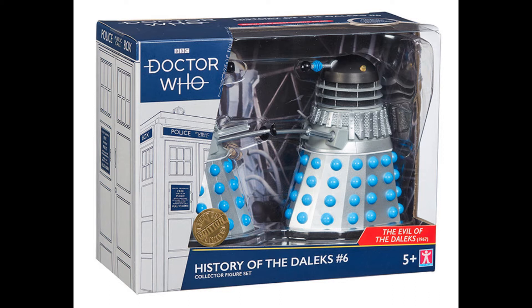I also have to question Character Options' release strategy here, because it feels like over the last two years they've just released lots and lots of 60s Daleks. I think if they were going to do the History of Daleks they probably should have shaken it up a little bit so that each set felt a little bit more interesting and diverse.